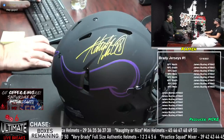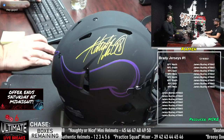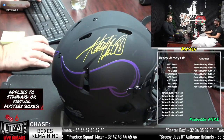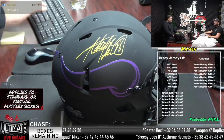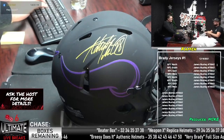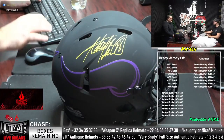Heading to the Wheel of Names, we're going to go for our chase item of the day. We have Brady helmets now — not Brady jerseys, Brady helmets. We've got Breezy Does It, Beater Box, Weapon X, Practice Squad, and Naughty or Nice.